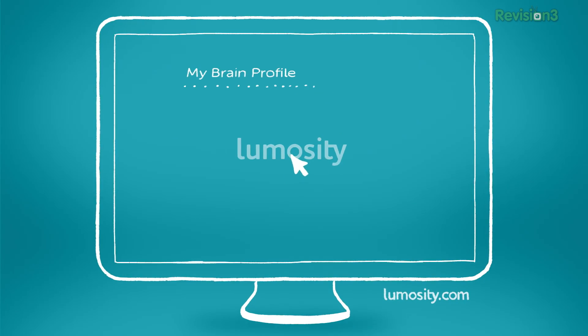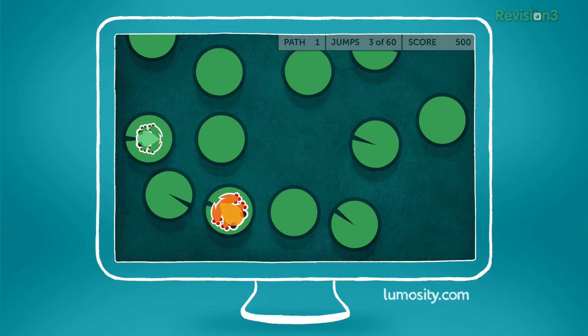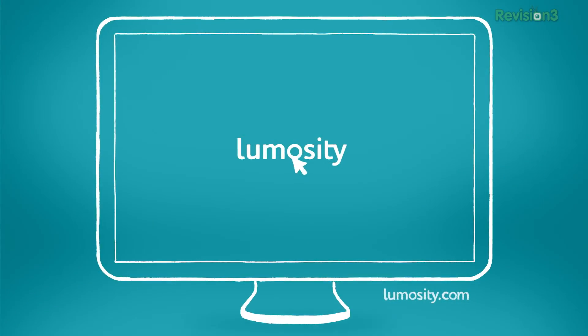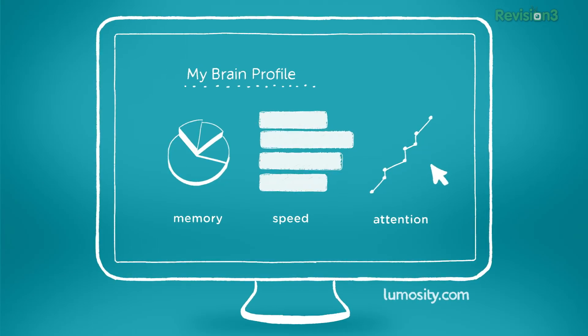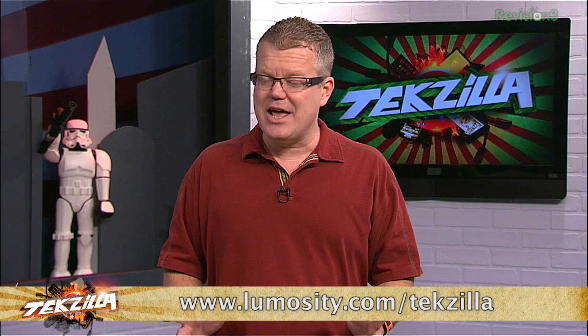Do you want to improve your brain performance and live a better life? Any brain can get better, and Lumosity makes it easy and fun with games based on neuroscience. Lumosity is like a personal trainer for your brain that lets you build your own customized training program to enhance your memory and attention. You get detailed training summaries and stats to track your progress. Over 40 million users have already experienced Lumosity's breakthrough brain training. Start training with Lumosity right now and discover what your brain can do. Check out Lumosity.com slash Techzilla to get instant access and help support the show.